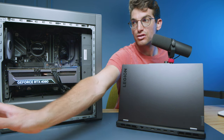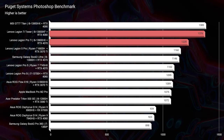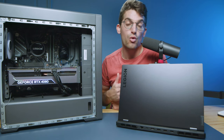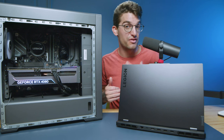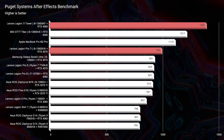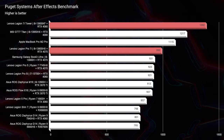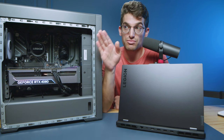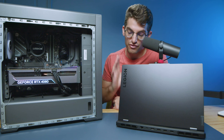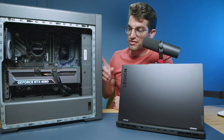Moving on to some real-world tests, let's look at Photoshop. We score 1376 for the tower and 1229 for the laptop — very close in performance. Whether you're using Photoshop, InDesign, Illustrator, or the Affinity Suite like Affinity Photo or Affinity Designer, you're going to see great performance out of both devices. Moving into After Effects, this is one area where we see a bigger bump. That's mainly due to the RTX 4080 — if we had an RTX 4080 in the laptop, I'd estimate at least 1150 to 1200 for that benchmark score. After Effects does enjoy more GPU performance, and you'll definitely get that out of the tower.